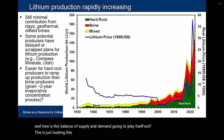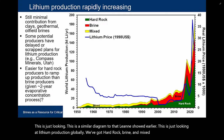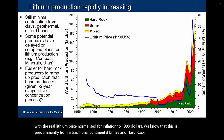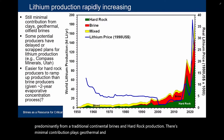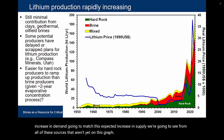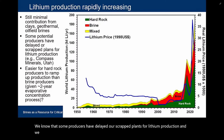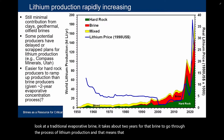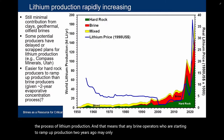Looking at lithium production globally, we have hard rock, brine, and mixed production compared with the real lithium price normalized for inflation. We know this is predominantly from traditional continental brines and hard rock production, with minimal contribution of clays, geothermal, and oilfield brines. Some producers have delayed or scrapped plans for lithium production. For hard rock producers it may be easier to ramp up production. If we look at a traditional evaporative brine, it takes about two years for that brine to go through the process of lithium production — meaning brine operators who started ramping up two years ago may only start to see that lithium increase happen around now.